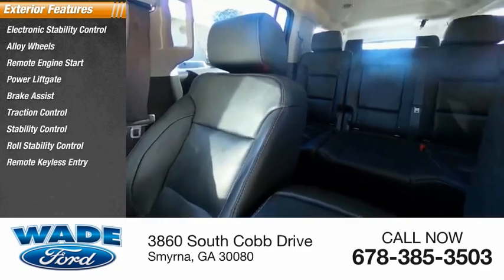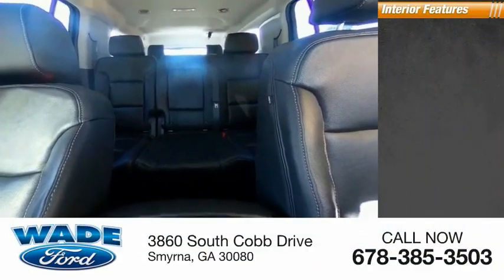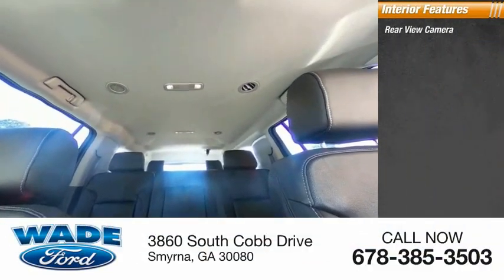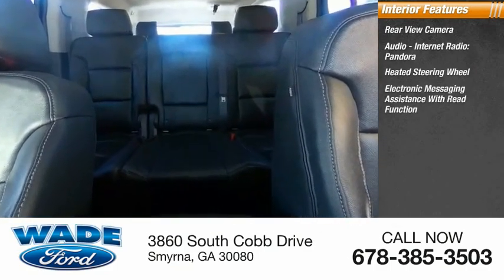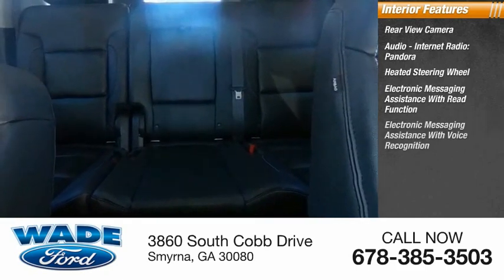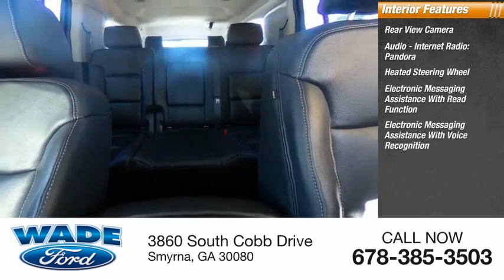Remote keyless entry, fog lights. Inside you'll find rear view camera, audio, internet radio, Pandora, heated steering wheel, electronic messaging assistance with read function, and electronic messaging assistance with voice recognition.